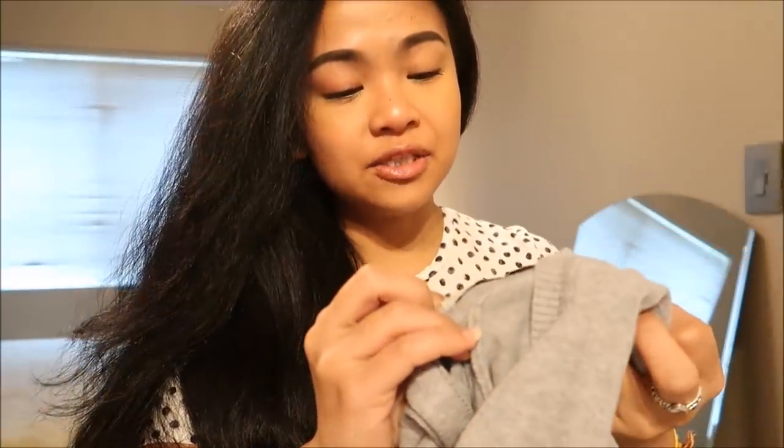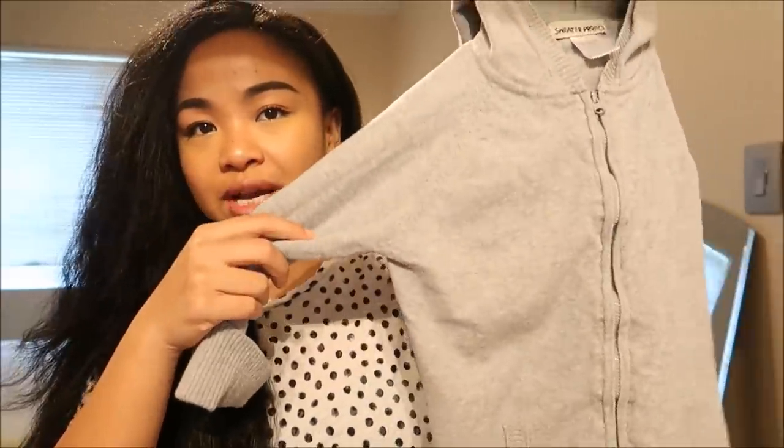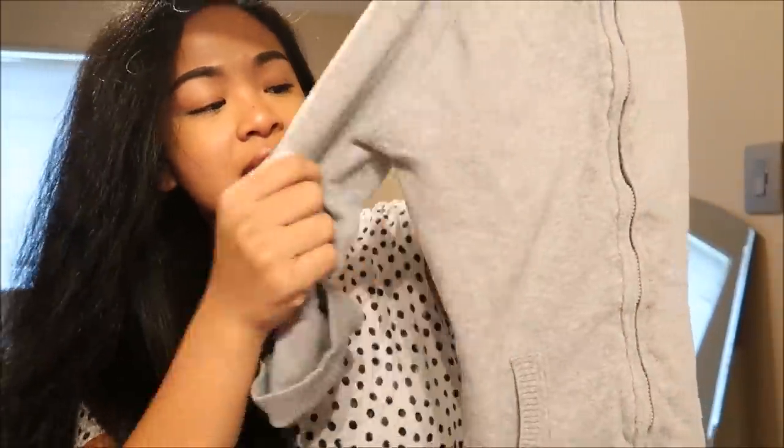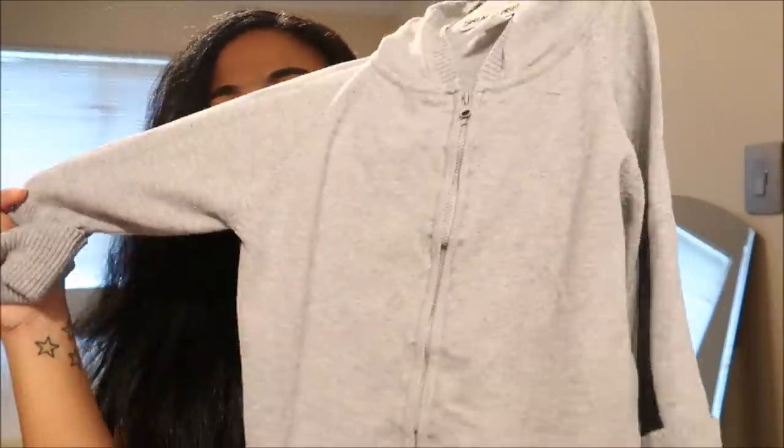The next thing I have is by Sweater Project in a size medium and it is this cardigan. It's a gray hooded cardigan with pockets in the front, and it's a zip-up hoodie. It's just a cute gray cardigan that I think could go with anything for her.